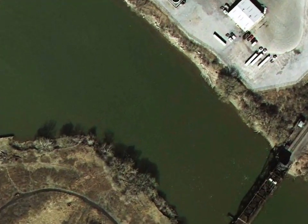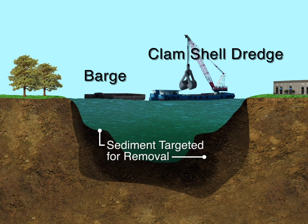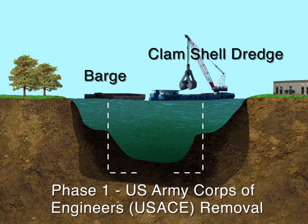This is how dredging will likely be done. Sediment will be removed using a clamshell dredge. Here is a cross-section of a targeted dredge area. The dredging process involves two phases of sediment removal. In this example, sediment contaminants are represented by the darker sediment in the river cross-section. The lighter, more deeply buried sediment is less contaminated, or not contaminated at all.